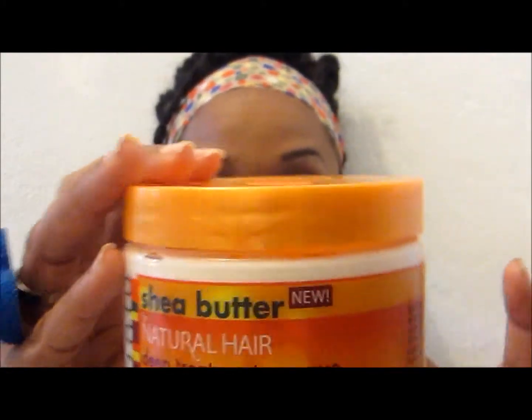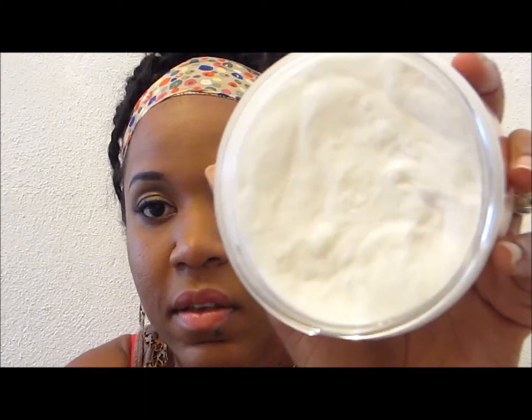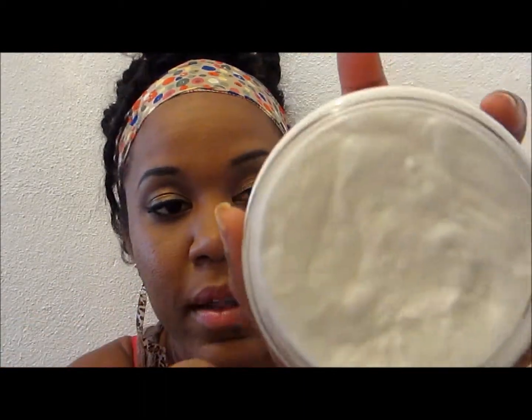I also picked up the Cantu Shea Butter natural deep mask — it helps heal dry, damaged hair and provides intense moisture and strength. It has a very thick consistency. You can leave it in your hair for 30 minutes and rinse it, or leave it as a leave-in conditioner. It's made with 100% shea butter, formulated without chemicals or harsh ingredients, and restores your natural curly, kinky, and wavy hair.